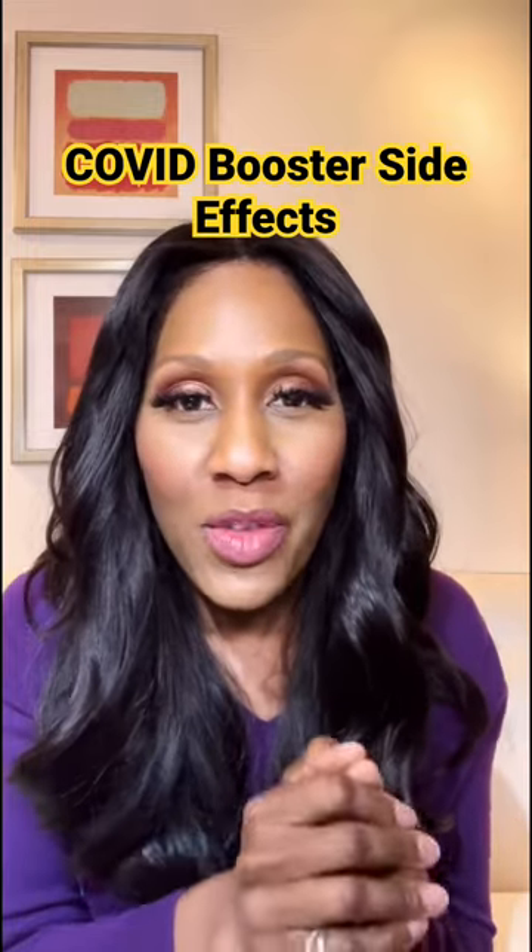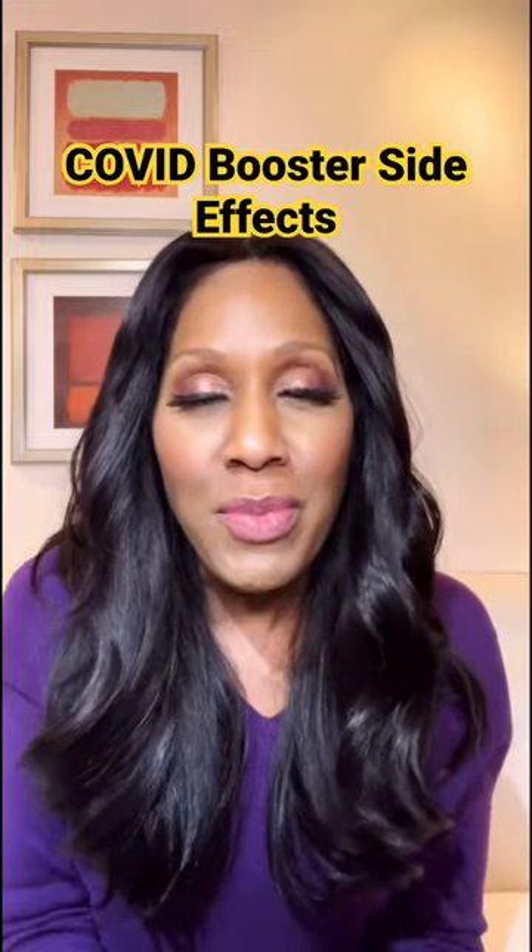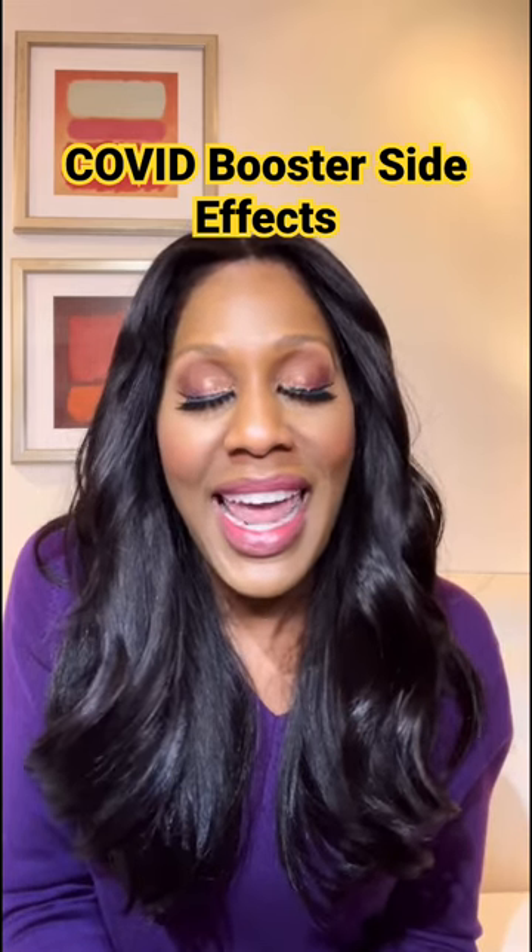Remember, you may have had all of these, none of these, or some of these. The most important thing is that you get your COVID vaccine and your booster.